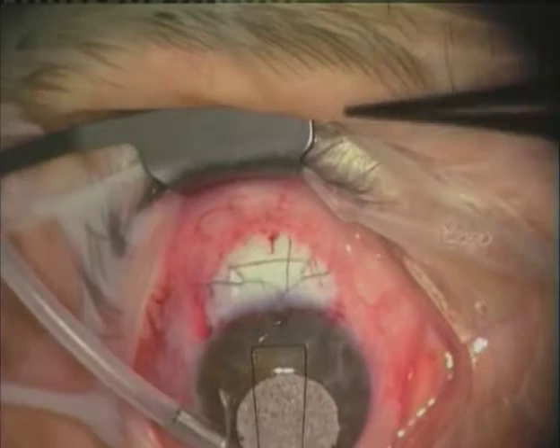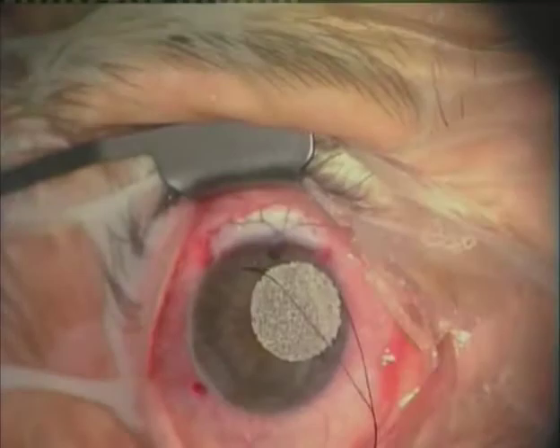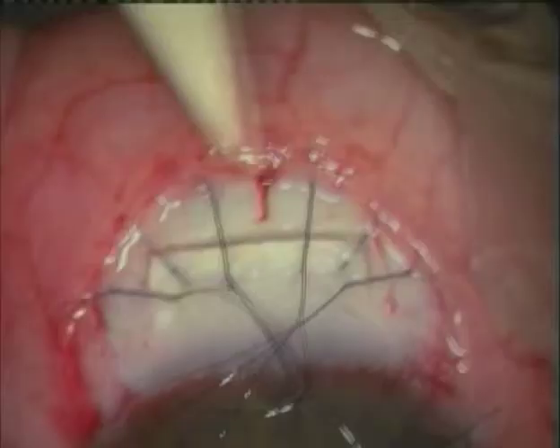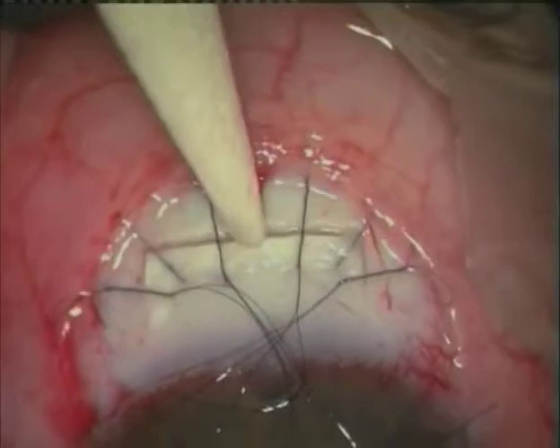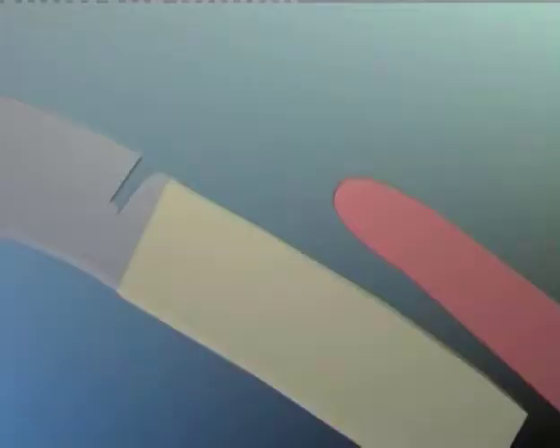After the adjustables are tightened, the infusion can then be removed. The area is checked for flow. A final tightening is carried out and then the sutures are trimmed.